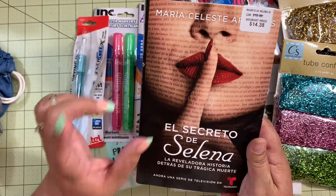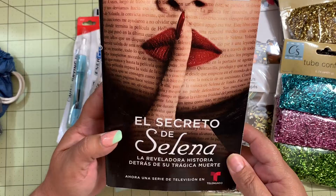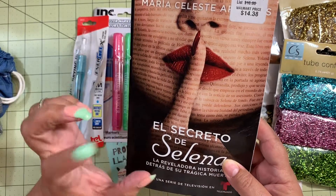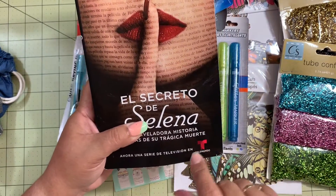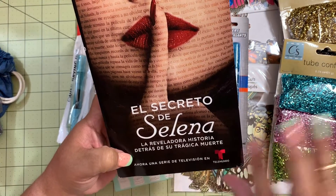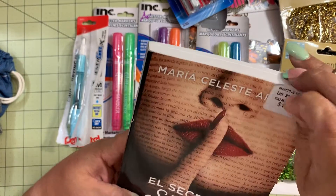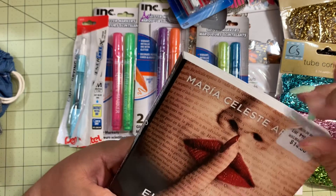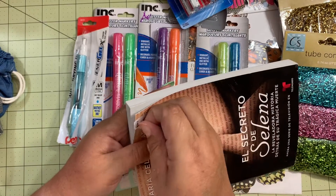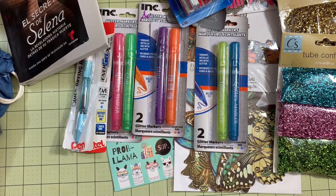I grabbed this book — it's in Spanish, written by Maria Celeste Arraras, who was recently the host of a show on Telemundo en Español. She wrote this about the secrets of Selena Quintanilla. The Walmart price was $14.38 but I found it at Dollar Tree for one dollar, so why not? I already started reading it.